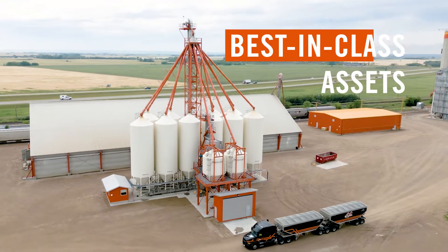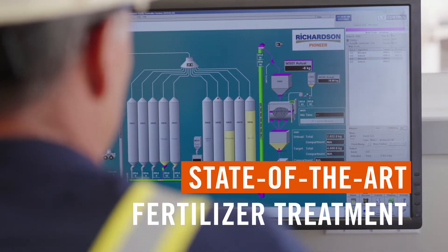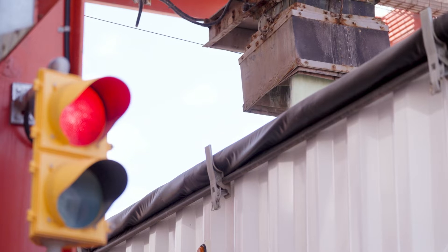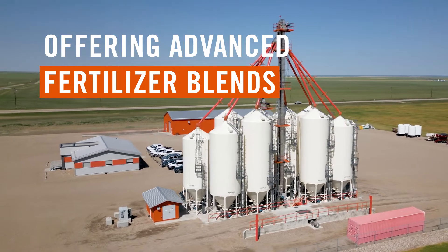Our best-in-class assets need superior coating capability — quick, uniform and accurate. Our state-of-the-art fertilizer treater technology offers customizability, with many locations offering fertilizer blends treated with up to eight different products to suit your on-farm needs.